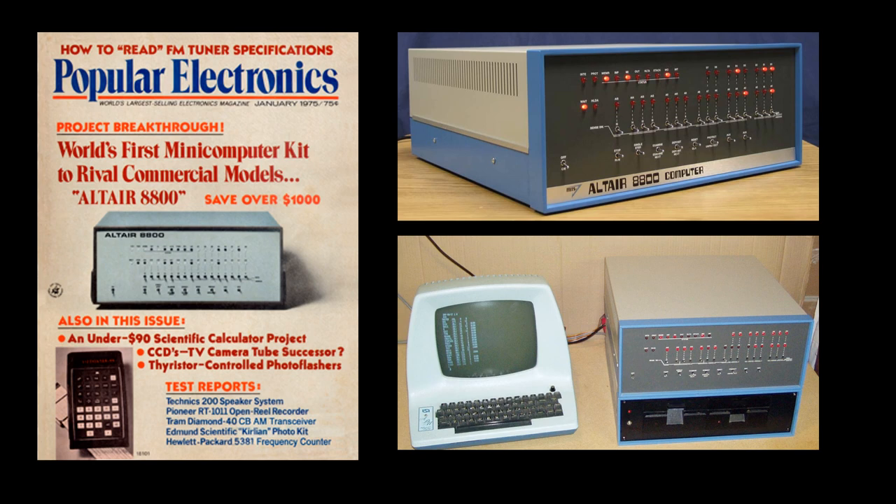Can you imagine having to buy a terminal and build your own computer? That's what the beginning of personal computing was like.